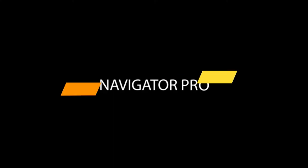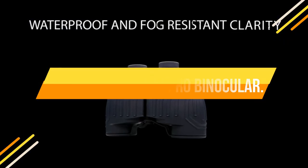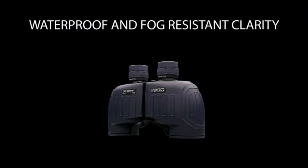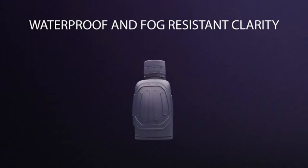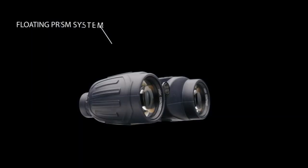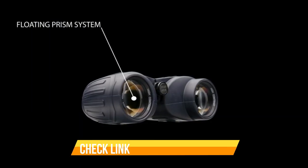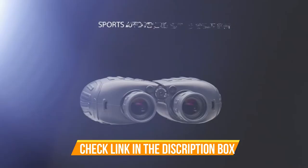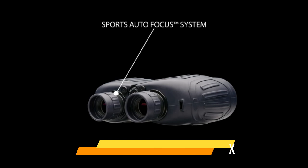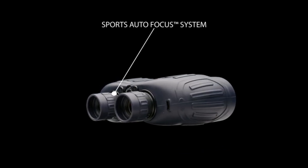Number 1: Steiner Navigator Pro Binoculars — N2 injection system seals 14 PSI pressurized dry nitrogen inside the optic for fog-proof clarity in any condition, from arctic cold to desert heat. Built-in compass features an HD fluid-damped, illuminated analog compass for easy-to-read navigation. Sports autofocus: once sharp, always sharp — brilliant 3D images from 20 yards to infinity without refocusing, perfect for life on the water.